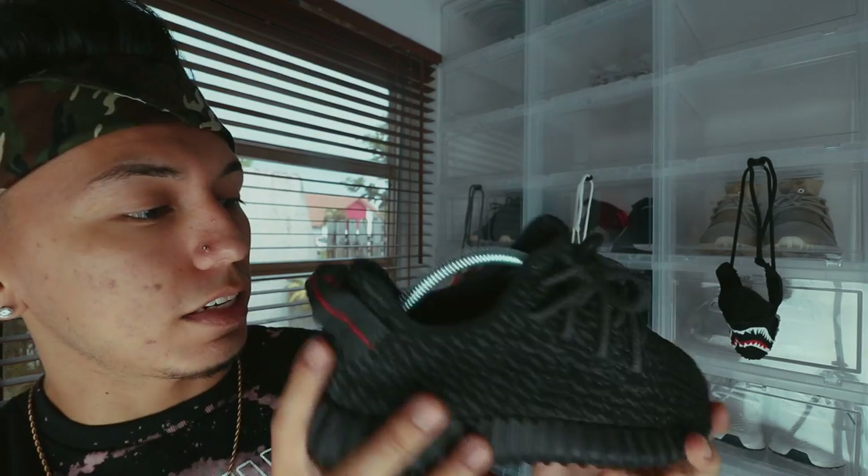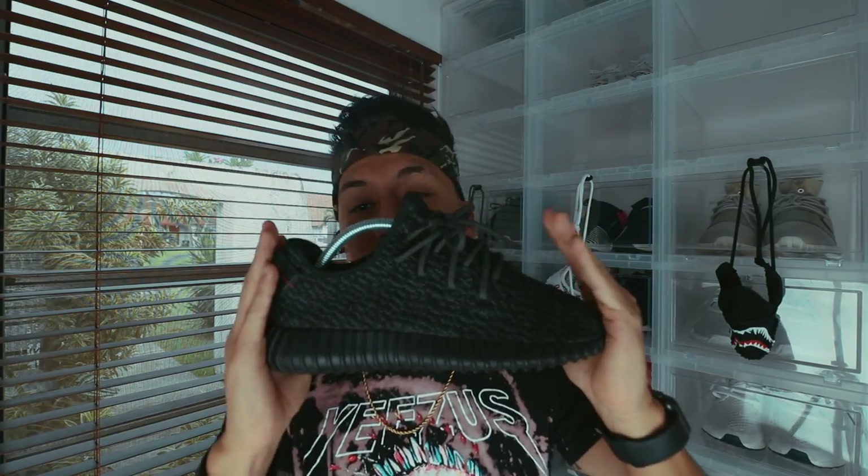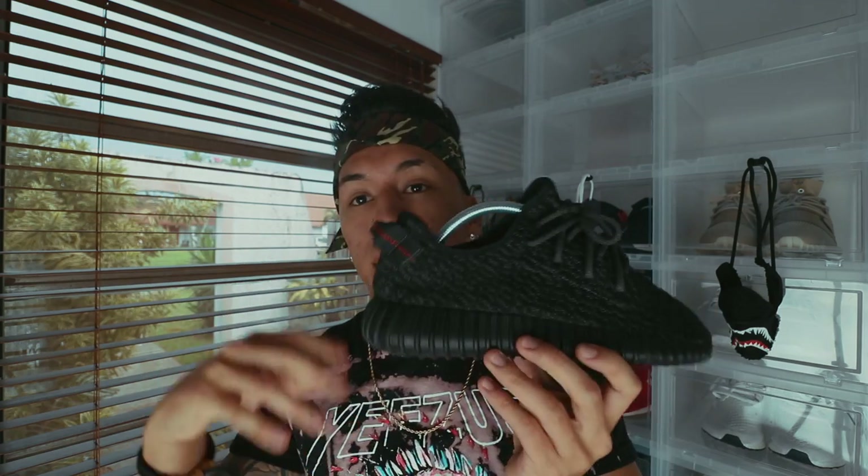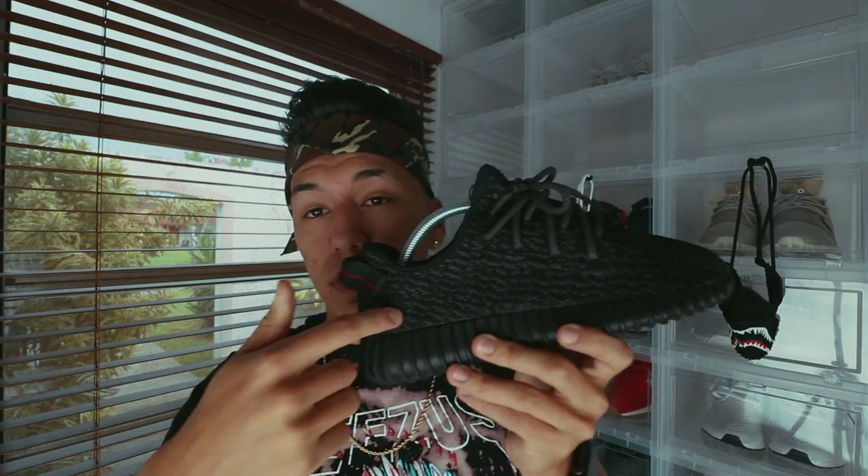Now moving on to the V1s — I'm just gonna call them V1 because it's the easiest way to refer to them. Starting off, we have the Pirate Black. These are super nice. I was in love with these because they go with anything. I love shoes that go with anything because it means I'm not limited in what I can wear them with. What I love about the V1 is the pattern — it's so nice. This is actually the least limited V1 because there were two drops: the first drop and then a second drop in 2016 around January or February.